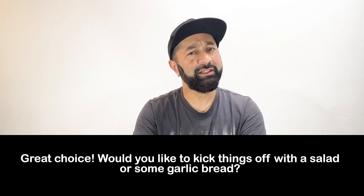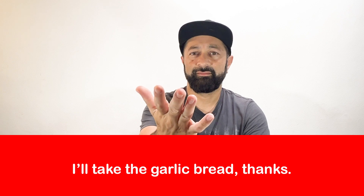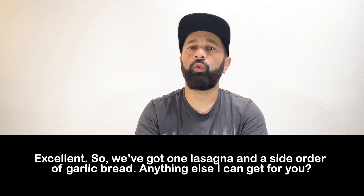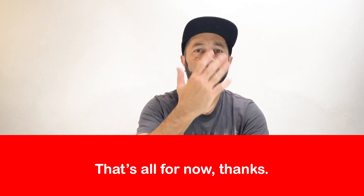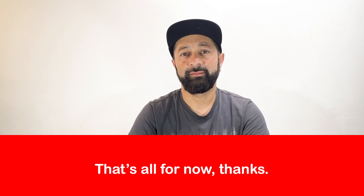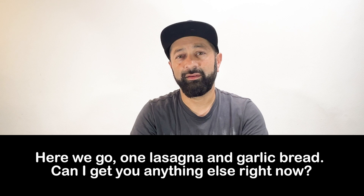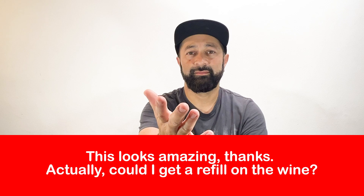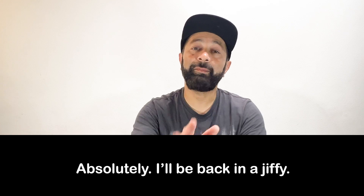Great choice. Would you like to kick things off with a salad or some garlic bread? Excellent. So we've got one lasagna and a side order of garlic bread. Anything else I can get you? Here we go — one lasagna and garlic bread. Can I get you anything else right now? Absolutely. I'll be back in a jiffy.